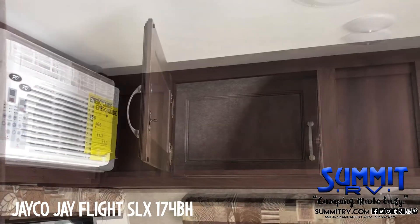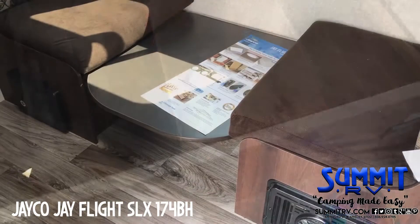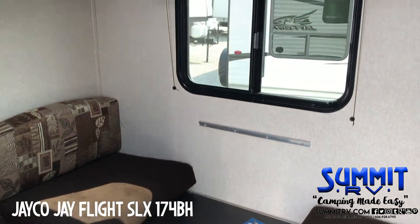I got a motorhome and a top for my truck. Camping in style, staying dry. Summit RV is the reason why.